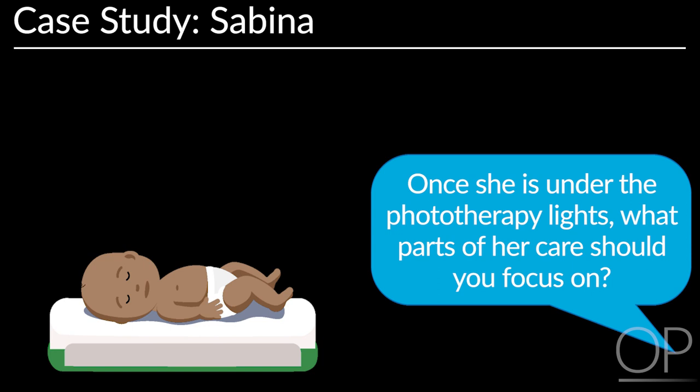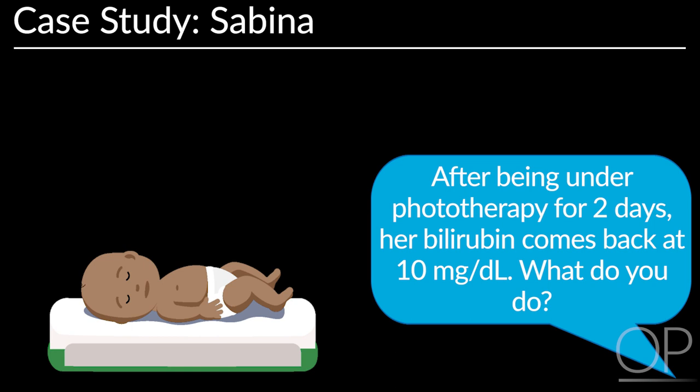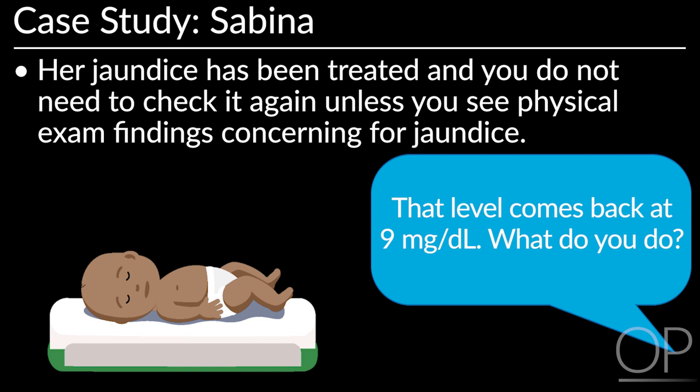Once she is under phototherapy, you need to take her temperature every 3 hours and increase her fluid intake by 20 mL per kg per day to accommodate for increased insensible losses from the lights. After being under phototherapy for 2 days, her bilirubin comes back at 10 mg per deciliter. You discontinue the phototherapy and check another level once she has been off phototherapy for 24 hours. That level comes back at 9 mg per deciliter — her jaundice has been treated and you do not need to check it again unless you see physical exam findings concerning for jaundice.